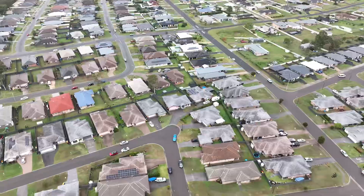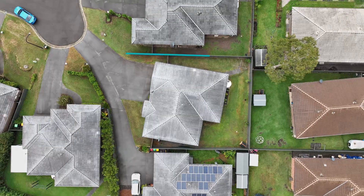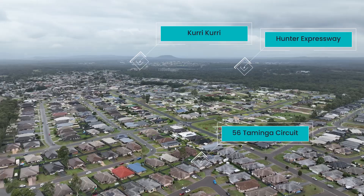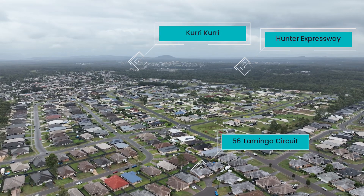Located within the modern master-planned community of Cliftleigh, just one kilometre to the local shopping and business precinct, and only two kilometres to the Hunter Expressway for a quick and easy commute.